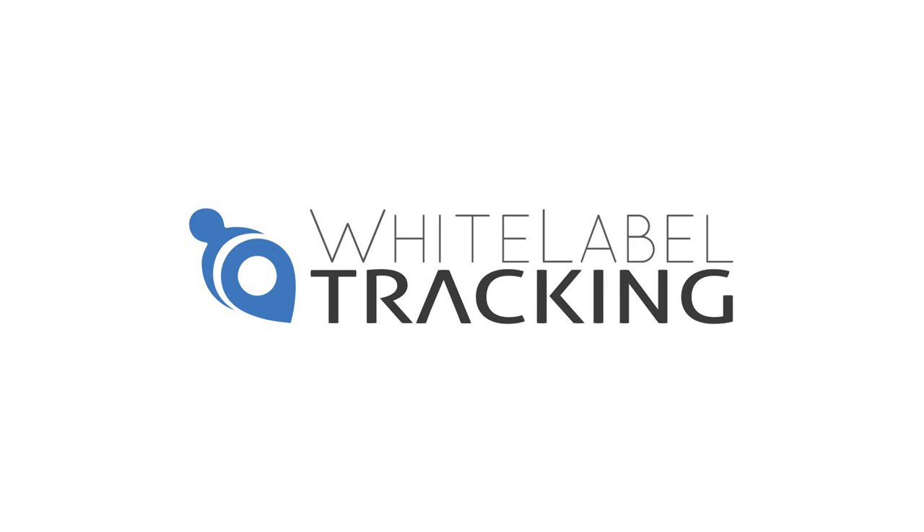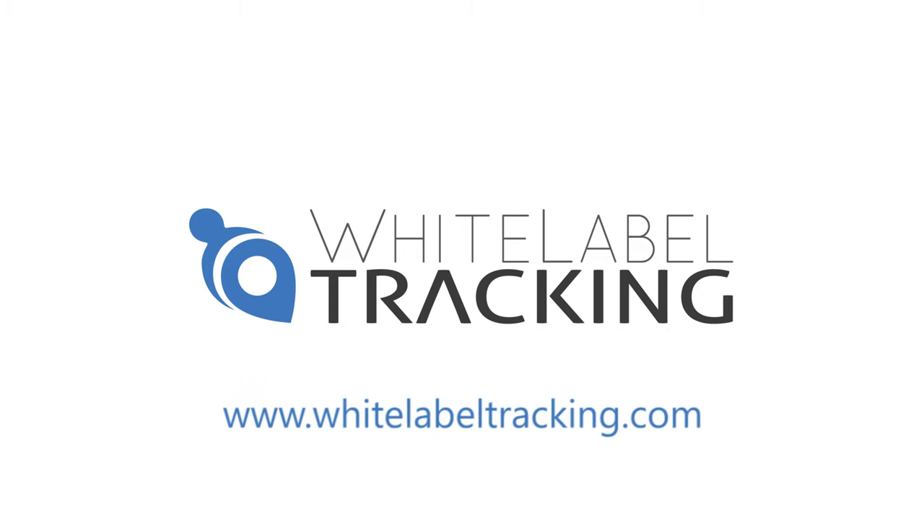So put your business and your customers first, and find out why we are the leaders in our industry. Go to whitelabeltracking.com and start your free trial today.